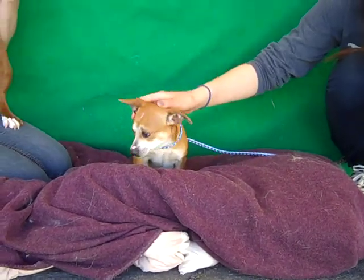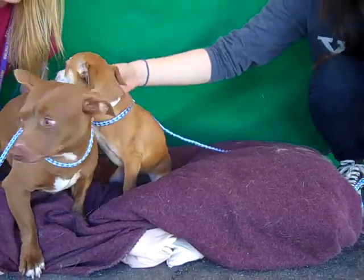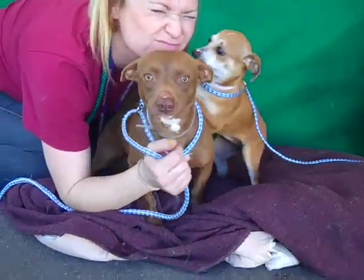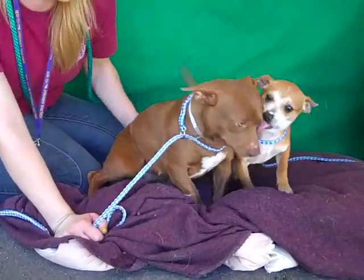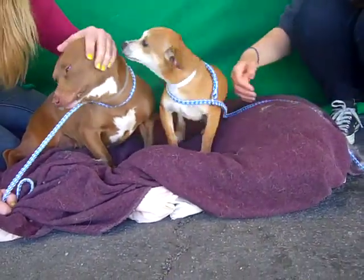Darla is also a Chihuahua mix — look at that cute little spot on her nose. We think she's just about five months old and they came in together. Roxy is a little bit bigger obviously; we don't have a weight on her, maybe 15 pounds. We think they may be either mommy and baby or like sisters from another mister.